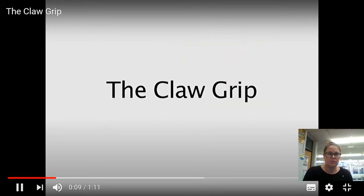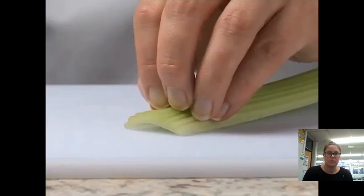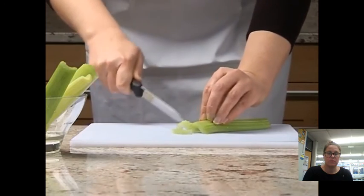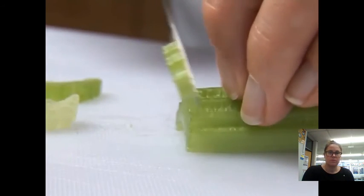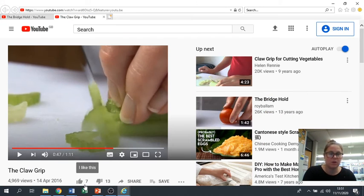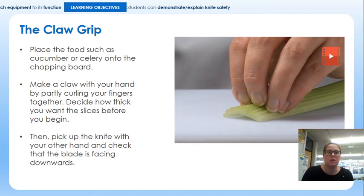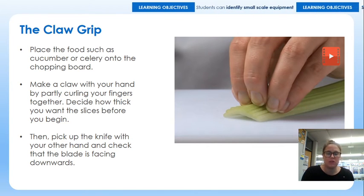The claw grip: place the celery onto the chopping board. Make a claw with your hand by partly curling your fingers together. Decide how thick you want the slices before you begin. Then pick up the knife with your other hand and check that the blade is facing downwards. Tilt the knife and slice through the celery using your fingers as a guide. Slide your fingers back, keeping your grip on the celery, and continue slicing carefully. You can get slightly more precise cuts even though you're using the same knife. Draw the claw grip and write a brief explanation underneath — if you need to pause the video to do that, please do so.